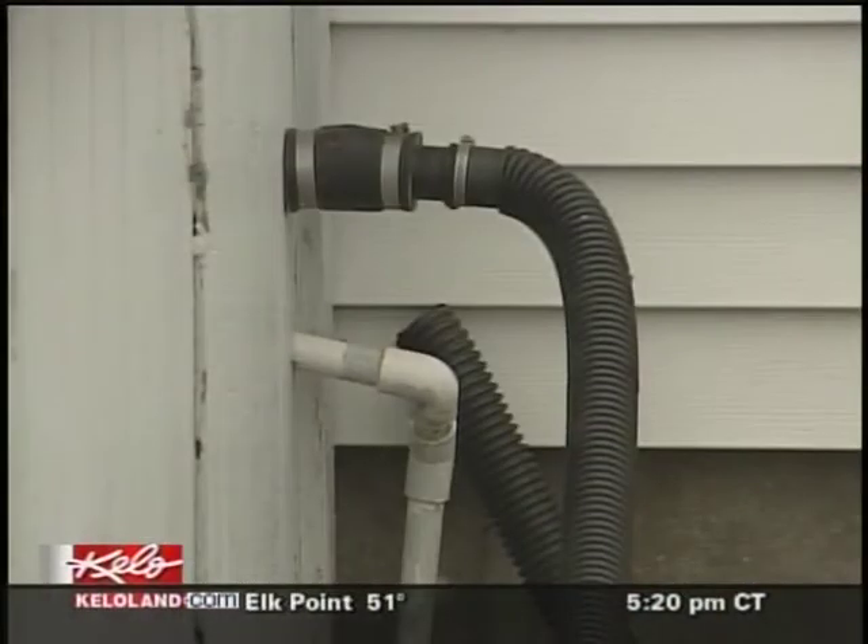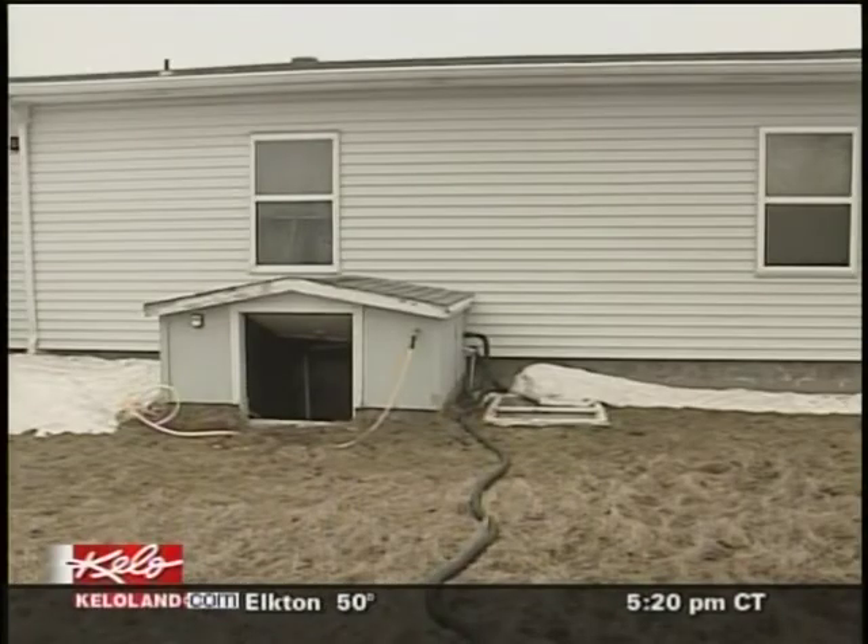It's going to be nice today and tomorrow. You'll have a lot of homeowners checking their sump pumps, checking their hoses outside. Some homeowners who haven't needed their sump pumps in years are finding them broken. A lot of people, it's out of sight, out of mind.